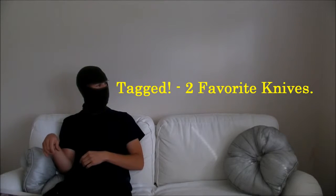Hey, get out of my frame! Hello my friends, as you saw I have been tagged and the tag was my two favorite knives, and I was tagged by Rasmus, aka Danish Bushcrafter.